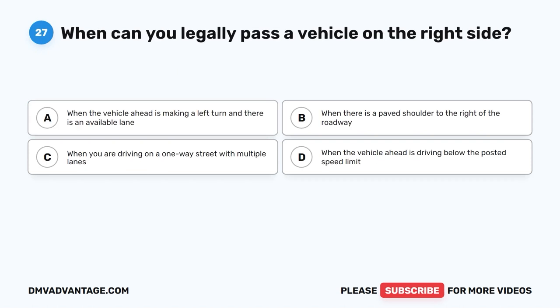Question 27. When can you legally pass a vehicle on the right side? A. When the vehicle ahead is making a left turn and there is an available lane. B. When there is a paved shoulder to the right of the roadway. C. When you are driving on a one-way street with multiple lanes. D. When the vehicle ahead is driving below the posted speed limit.